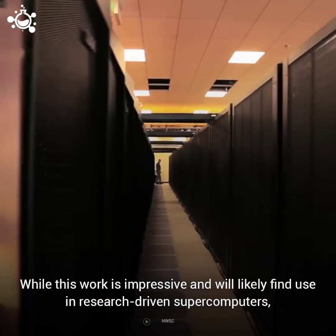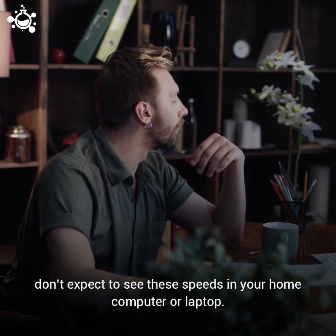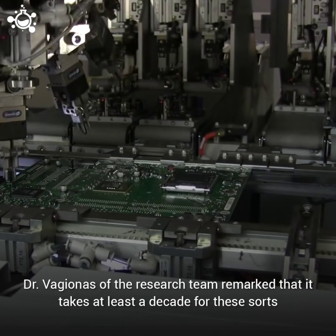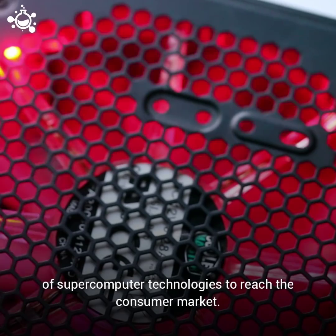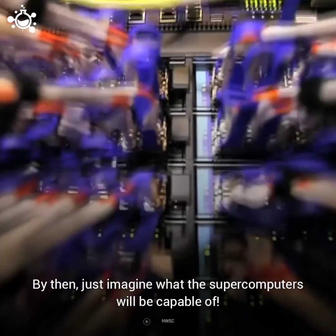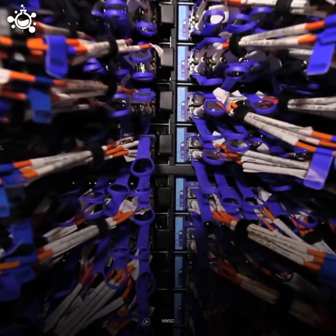While this work is impressive and will likely find use in research-driven supercomputers, don't expect to see these speeds in your home computer or laptop. Dr. Vagionis of the research team remarked that it takes at least a decade for these sorts of supercomputer technologies to reach the consumer market. And by then, just imagine what the supercomputers will be capable of.